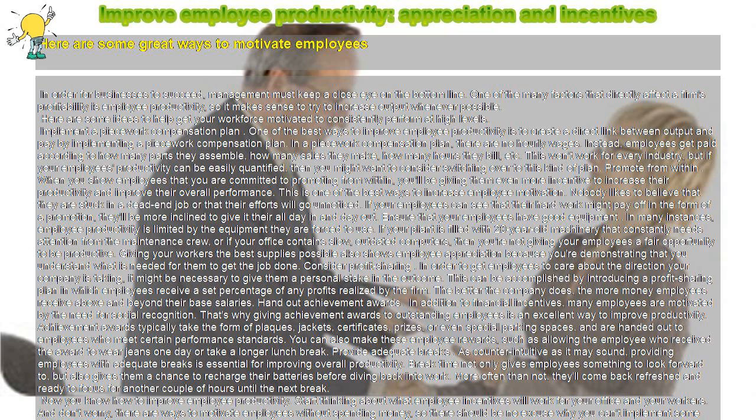Promote from within. When you show employees that you are committed to promoting from within, you'll be giving them even more incentive to increase their productivity and improve their overall performance. This is one of the best ways to increase employee motivation. Nobody likes to believe that they are stuck in a dead-end job or that their efforts will go unnoticed. If your employees can see that their hard work might pay off in the form of a promotion, they'll be more inclined to give it their all day in and day out.